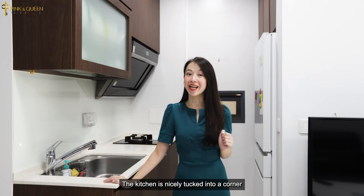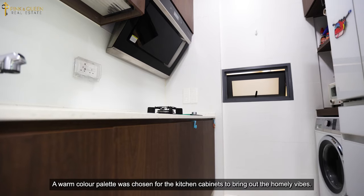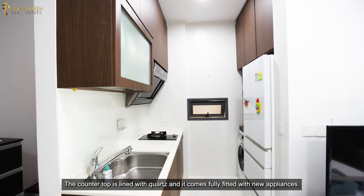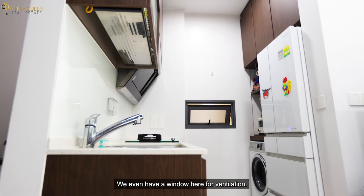The kitchen is nicely tucked into a corner and gives you the option to convert this into an enclosed space. A warm colour palette was chosen for the kitchen cabinets to bring out homely vibes. The countertop is lined with quartz and it comes fully fitted with new appliances. There is even a window here for ventilation.